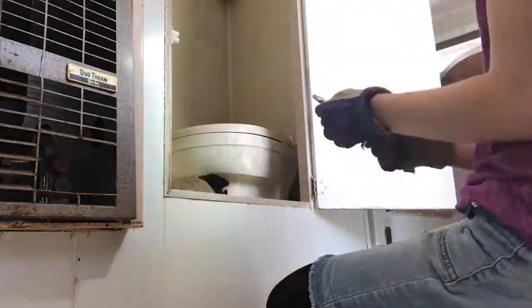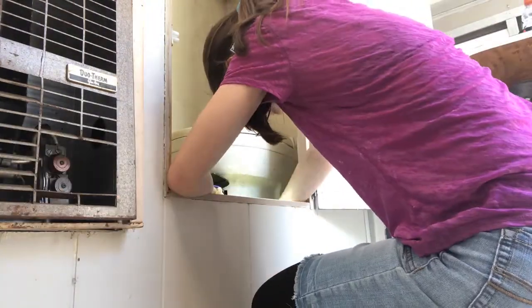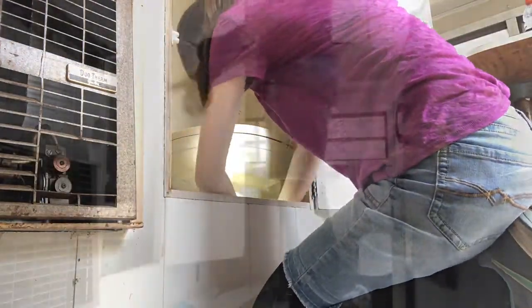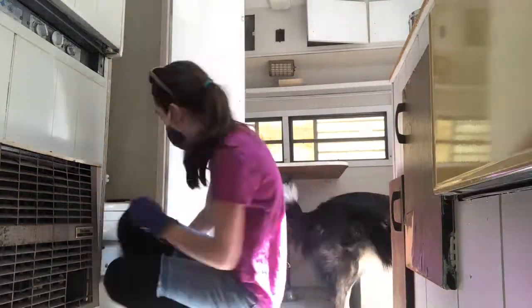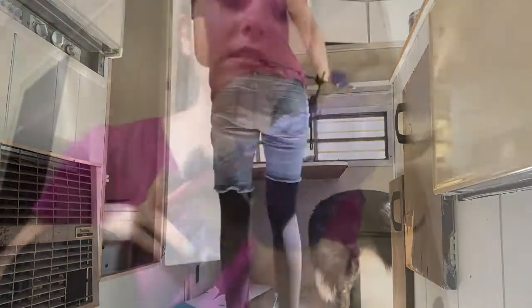Removing my toilet was so exhausting, and it literally took me hours. The way it's designed, there is a bolt on either side of the toilet, and unfortunately the bolts were rotted and very difficult to reach. Because of that, I eventually had to ask my dad for some help, and he was able to untighten the bolts for me, but not until after I broke my pliers.